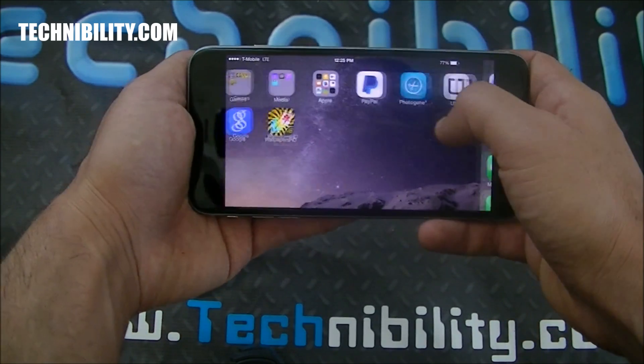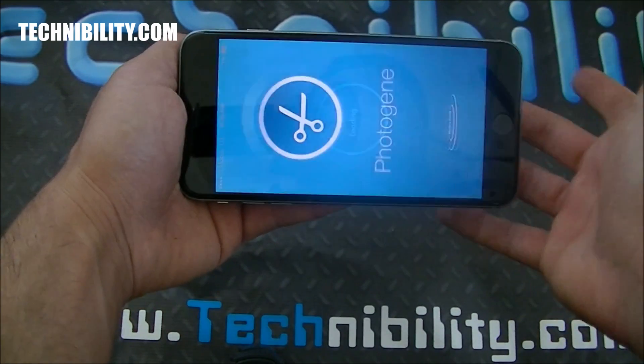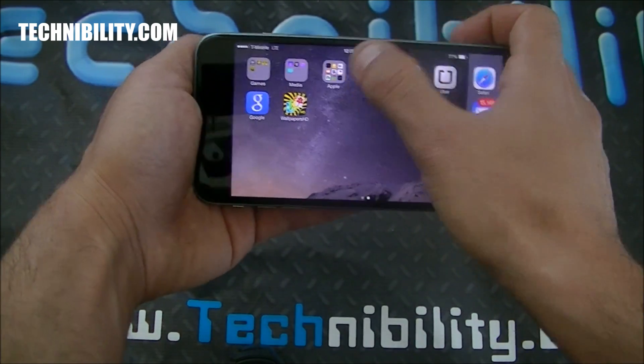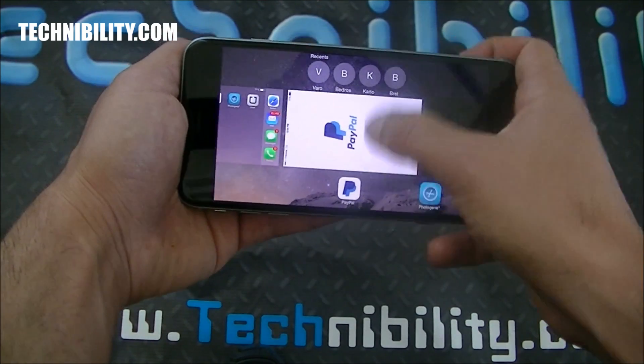You can see in terms of speed, everything opens immediately, everything closes immediately. There's absolutely no lag — it's immediate to my touch. And of course if I want to multitask, I can just double tap.